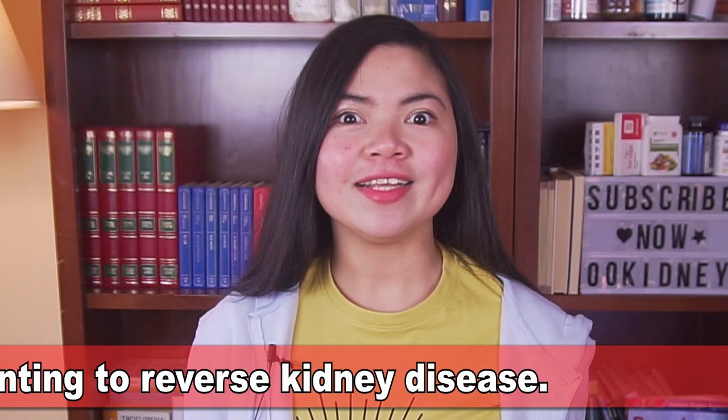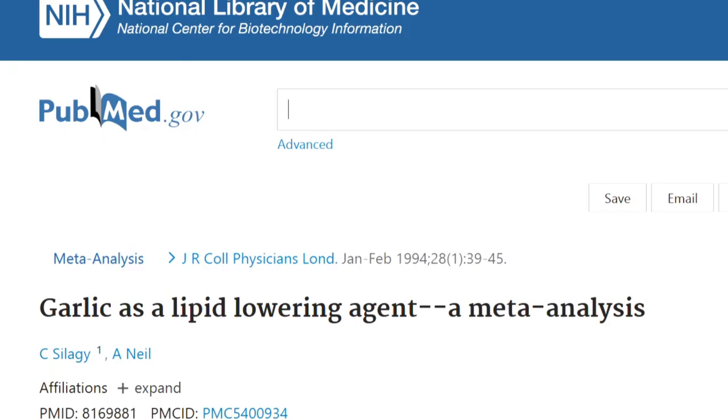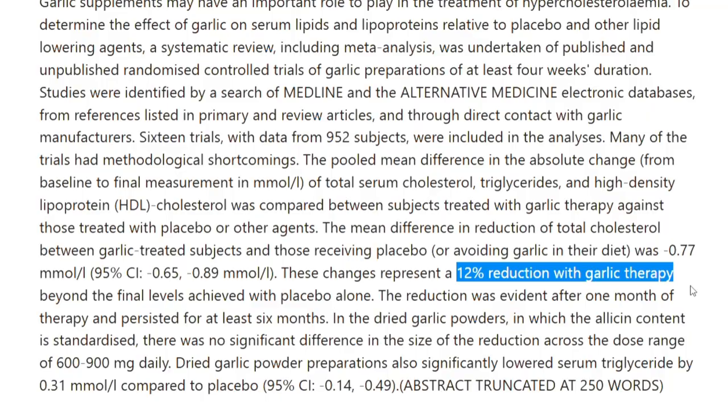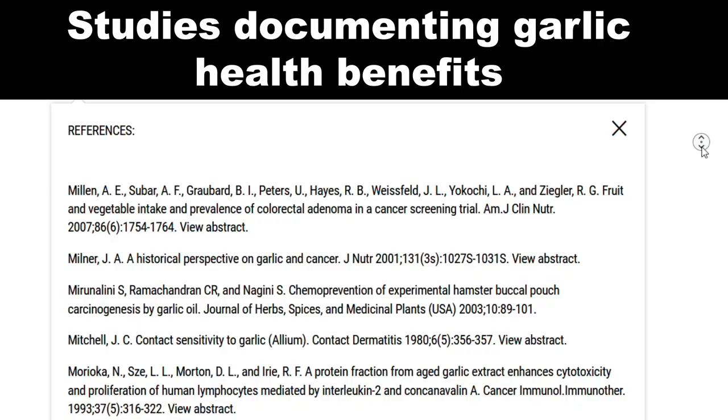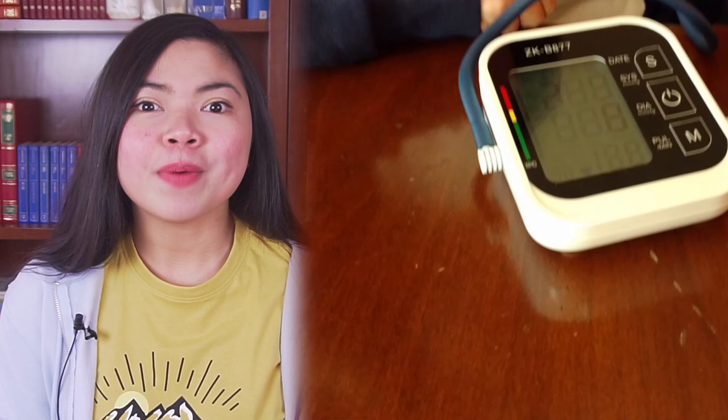For those of you that don't know this yet, garlic is a life saver for people wanting to reverse kidney disease. It is proven that taking garlic as a remedy can help you lower your blood pressure, your cholesterol levels, your blood glucose levels, and to fight inflammation. There are hundreds of studies documenting the benefits of garlic. What this means is that you can use garlic to safely get rid of one or two medications, and that's exactly how you can improve your kidney health. This is why today I want to show you in first person how powerful this remedy can be.